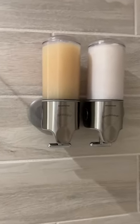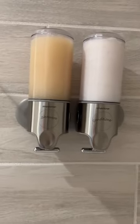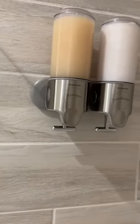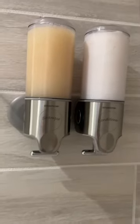Hey, Nikki here. I wanted to do a review of our automatic dispensing shampoo and conditioner. Love being a little bougie and this does the trick. So super cute.